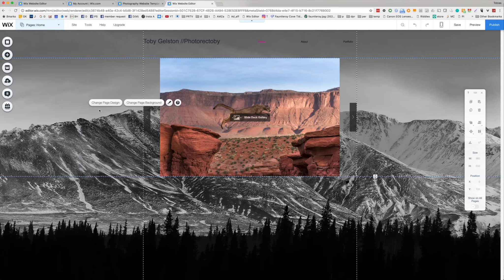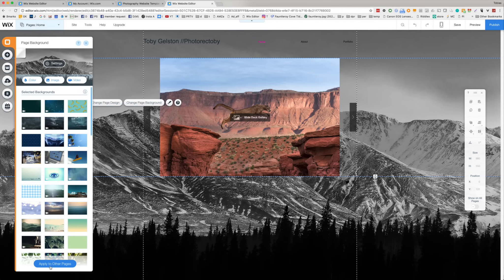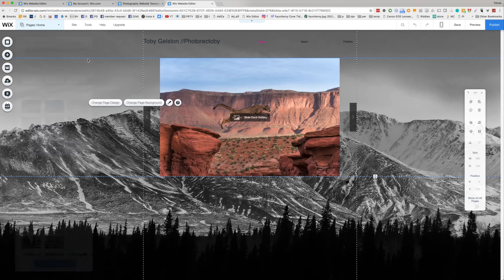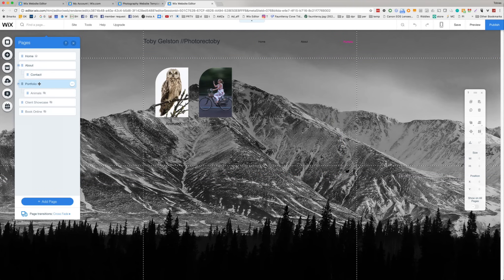We can change the page background and apply it to the other pages automatically. We can apply it to all pages or just the ones we select — let's go ahead and say all of them and close it. Now let's try changing to a different page and see how that looks on the portfolio page. It might be a little strong.